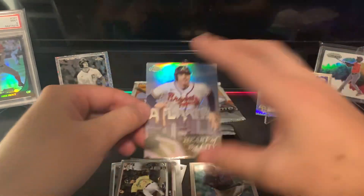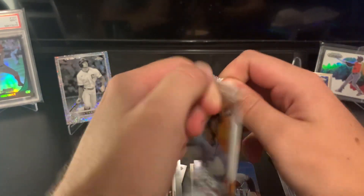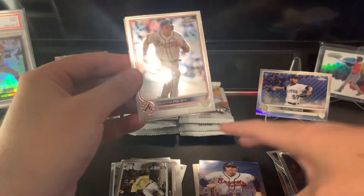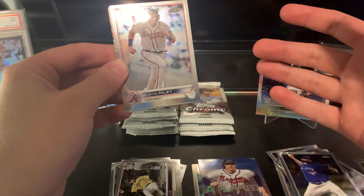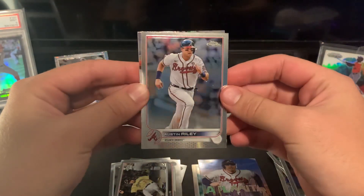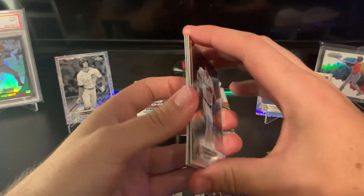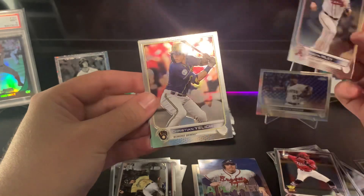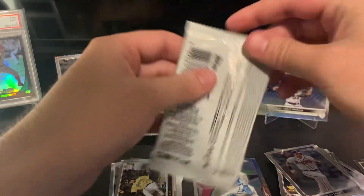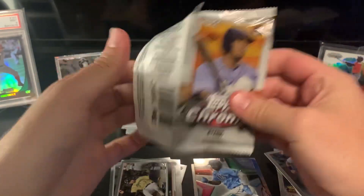We got Max Kepler, and a Heart of the City card — Freddie Freeman in an Atlanta uniform. Interesting — seems like they had some time to fix that one. Basically every Heart of the City card has the wrong team: there's a Matt Olsen, I think there's a Soto with the Nationals or something. They kind of dropped the ball on that insert set. We also got a nice Jonathan India cup card, Austin Riley, and a Rosa Rena Future Stars.